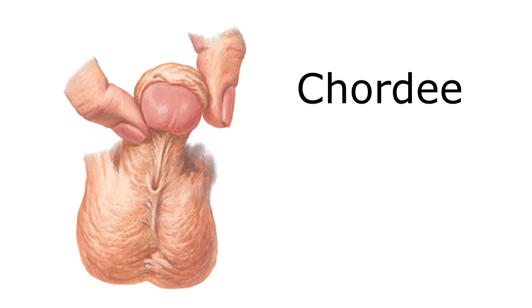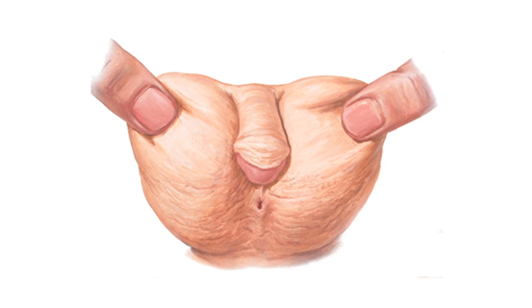The second functional reason why we consider fixing hypospadias is that in most cases there's also some associated curvature, called chordee — where the penis bends in a downward direction. In most cases the degree of curvature is not functionally significant, especially in distal cases closer to the head of the penis. However, in more severe forms where the opening is closer to the scrotum, the degree of chordee becomes much more functionally significant and the operations to fix it become much more complicated.